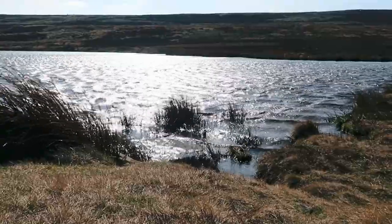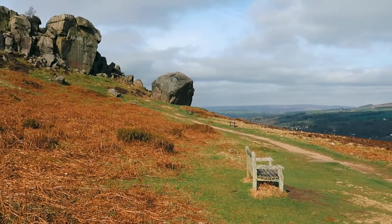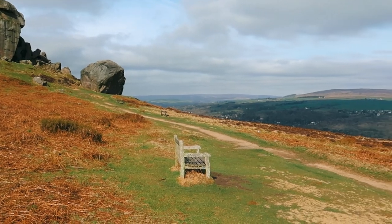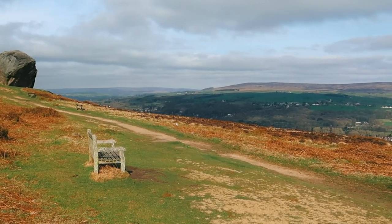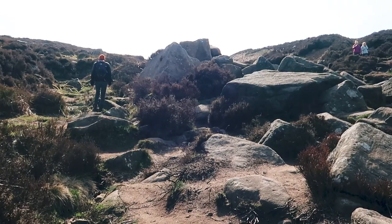Unsurprisingly the moors do also get very windy. In fact we did try to record some audio when we first arrived, but even with a wind muffler the wind was too strong, so bear in mind that it could be colder than you expect on the moors.